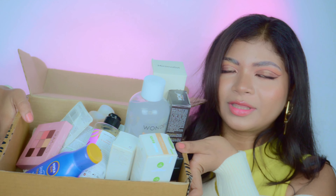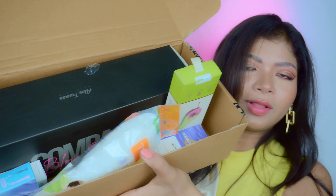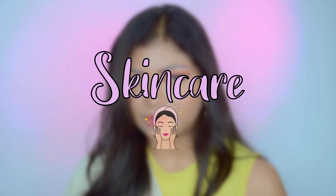Hi guys, it's Sriya, welcome to my channel. In today's video I'm going to share my Nykaa Pink Friday Sale haul. This video is not sponsored, I'm just going to share what I picked during the sale. I have a lot of things — skincare, body care, hair appliances, and makeup as well. Let's get started.